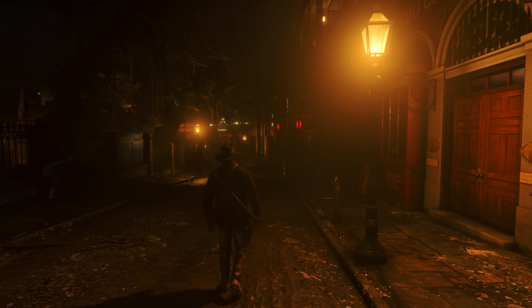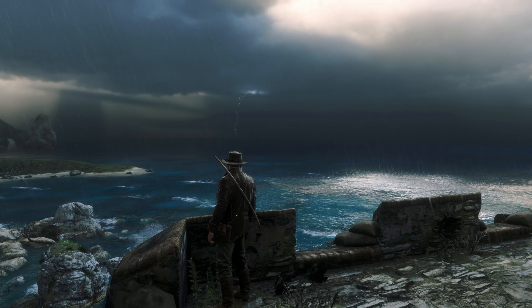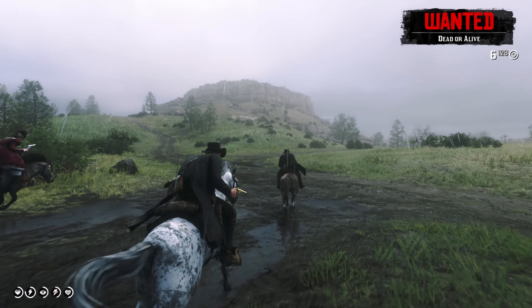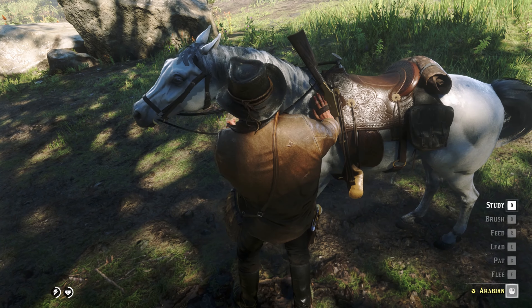Red Dead Redemption 2 is a game that's all about the details. From the way the weather changes over time to the way your horse's coat gets dirty as you ride through the mud, the game is full of small touches that make it feel incredibly realistic.